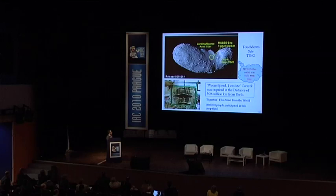The target markers carried the signatures of 880,000 people from around the world.